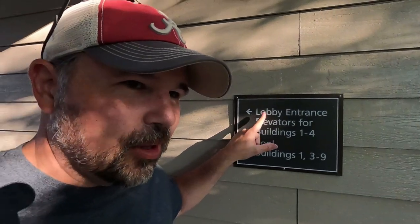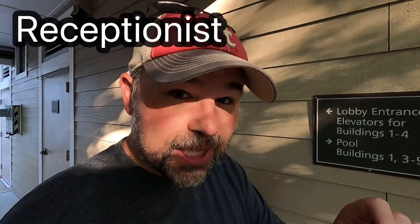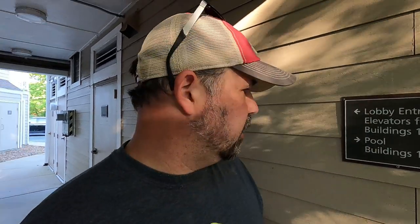We could go to the lobby entrance, but I don't want to go there because they might ask me to stop filming. The lobby is the place you'll go right when you get to the hotel. There you will see the receptionist. You will tell them your name and then they will show you your room or tell you your room number so you can find the room yourself. It does look like there are at least nine buildings here.